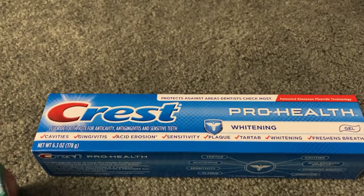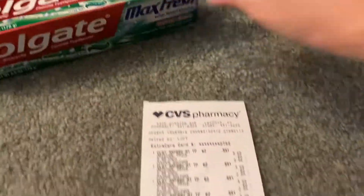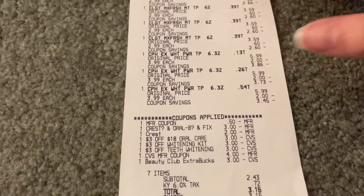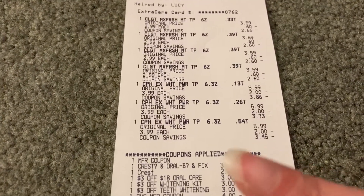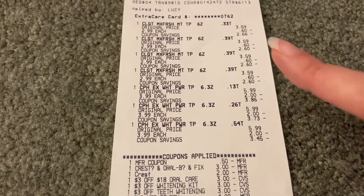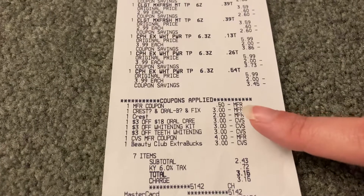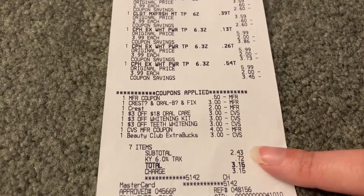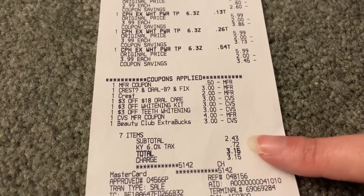Let me share my receipt with you guys. You can see here that I had a lot of oral care coupons — they all applied, it went perfectly smoothly. After all of my CRTs and digital coupons and my one 50 cent paper coupon, my subtotal was $2.43 and with tax I paid $3.15.